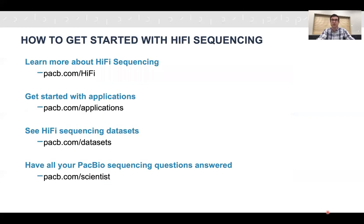To get started with HiFi sequencing, you can learn more at pacb.com/HiFi. To learn about applications — including variant detection, de novo assembly, microbial genome sequencing, and RNA sequencing — visit pacb.com/applications. Example datasets across all applications are available at pacb.com/datasets. And if you'd like to speak to a PacBio sequencing expert to get questions answered, go to pacb.com/scientist. Thank you for your time.